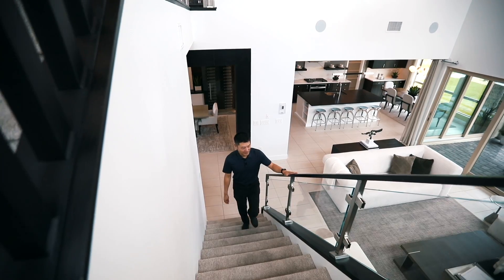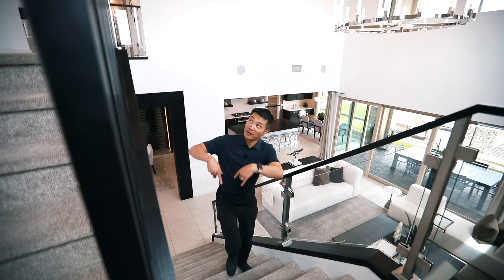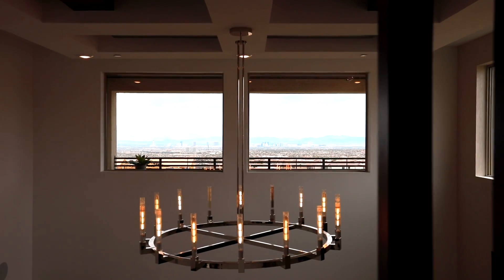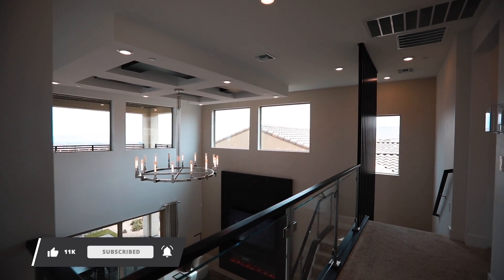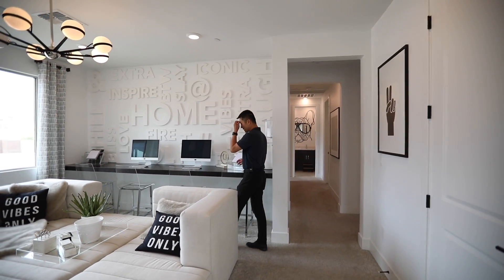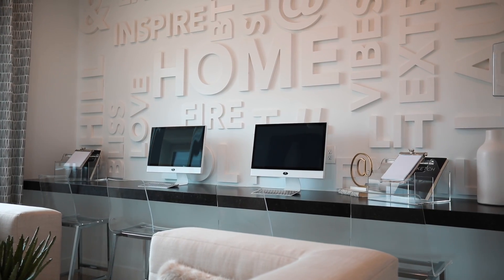Beautiful glass railings here, and then I love these wood panels. Let's check out the view. Now we're in the loft area — lovely what they did here with the quartz countertop. Kids can do their homework here.